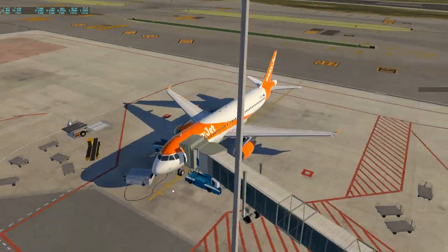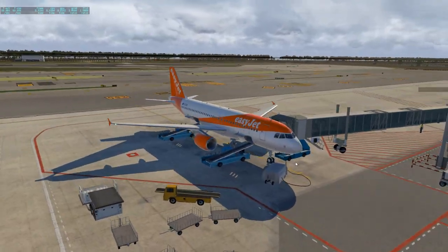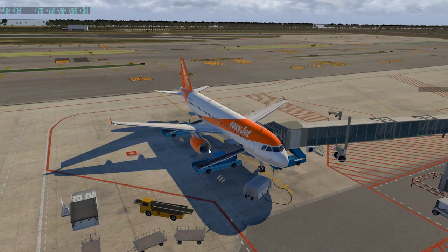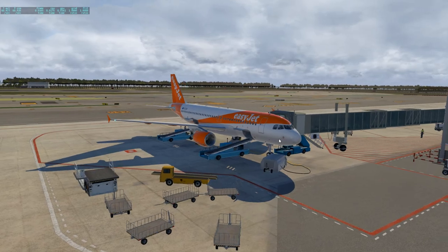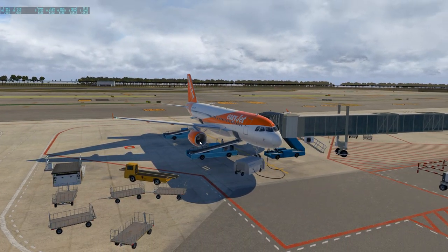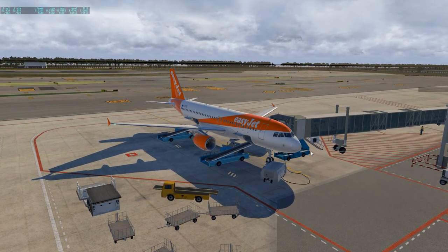Welcome to Barcelona! That is the end of this flight — I hope you guys enjoyed, and I wish you all a happy new year. What a beautiful scenery, what a beautiful aircraft. Landing wasn't too bad. We'll see you in another video — thanks again, and adios!